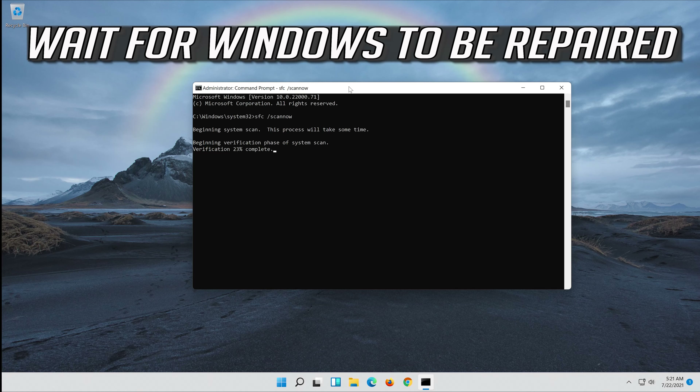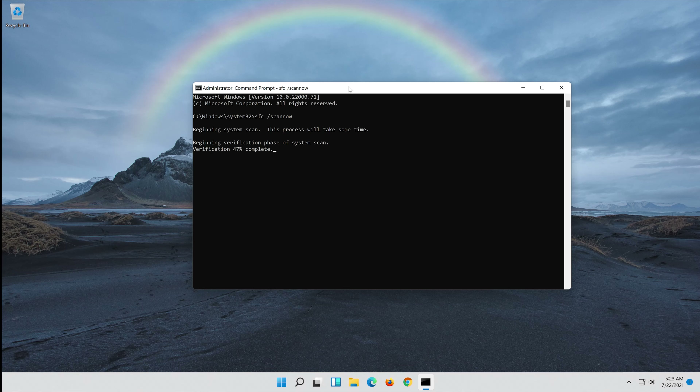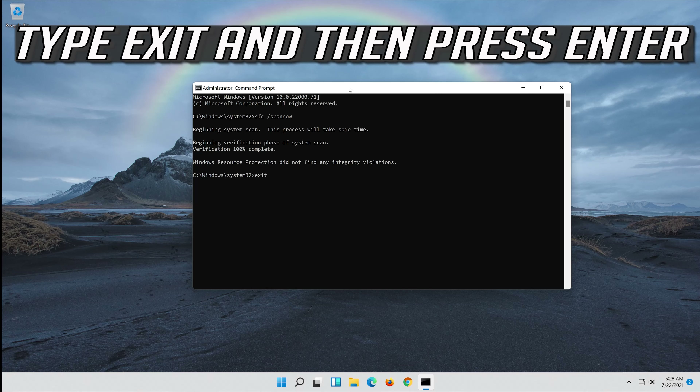Wait for the scan to complete. Type Exit and then press Enter.